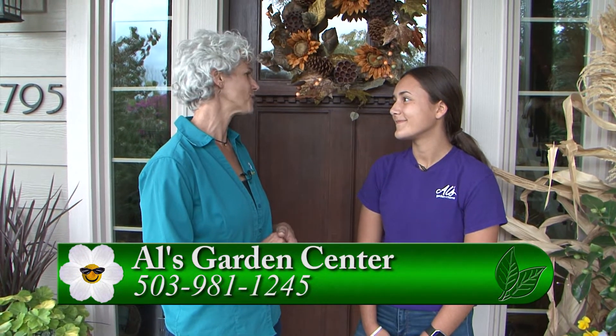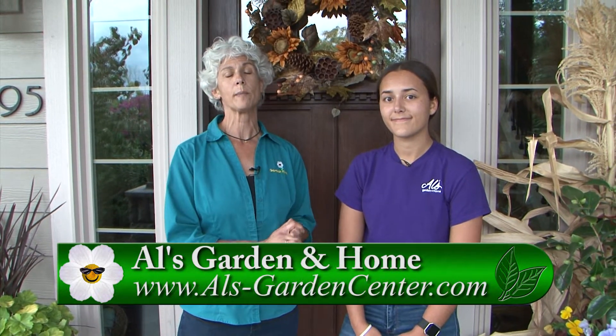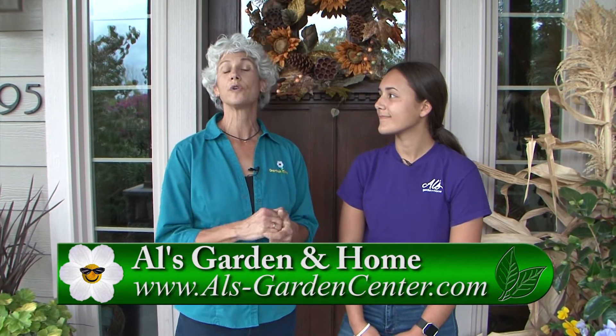That is so wonderful — you're really a sweet soul to do all that and we're so glad that we can help. Go to GardenTime.tv — we'll click you over to the Al's website and you can find out how you can help support Rachel and this wonderful Soles for Souls.